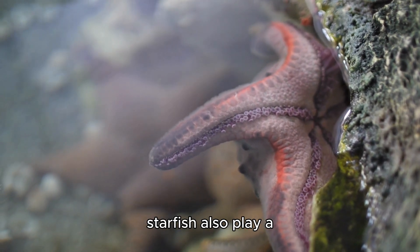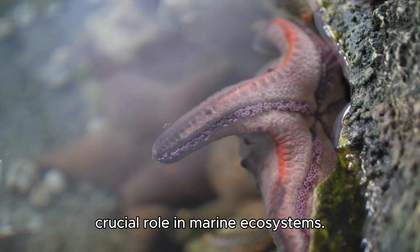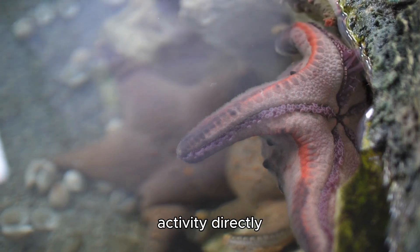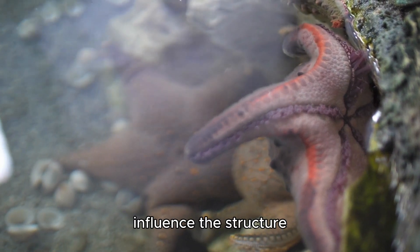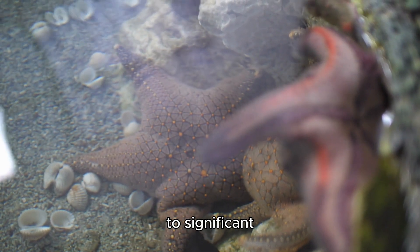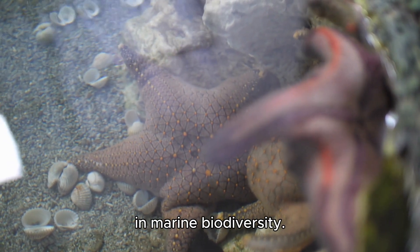Starfish also play a crucial role in marine ecosystems. They are considered keystone species, because their presence and activity directly influence the structure and function of the entire ecosystem. Their removal can lead to significant imbalances and changes in marine biodiversity.